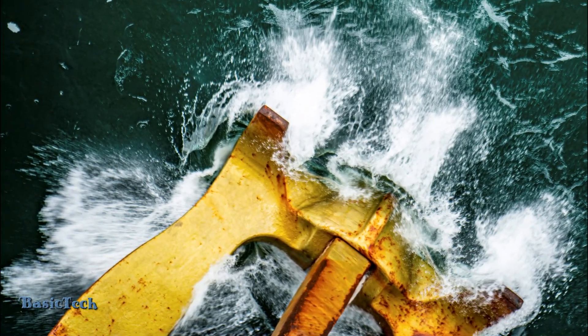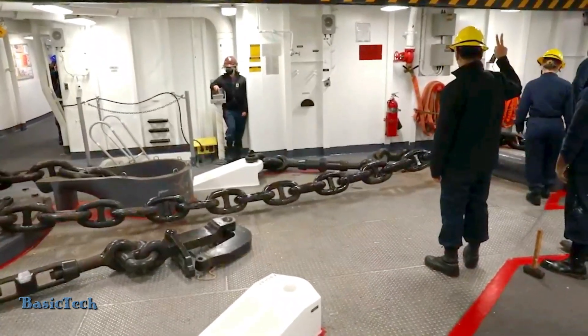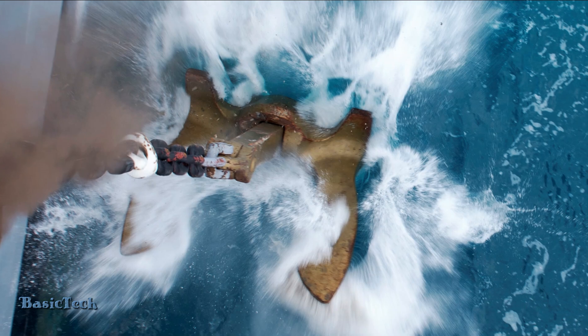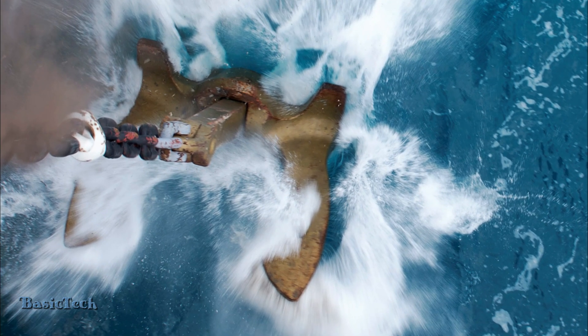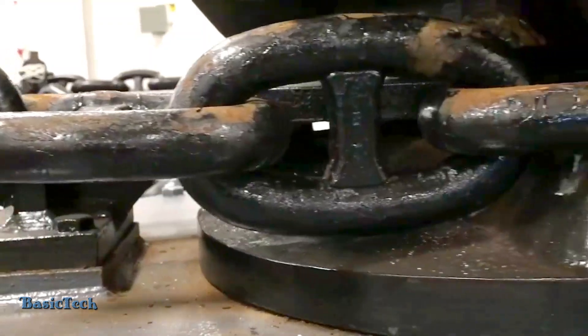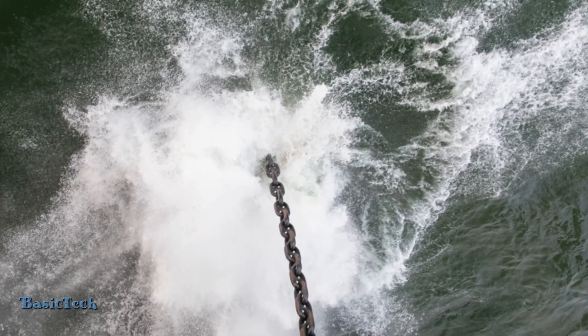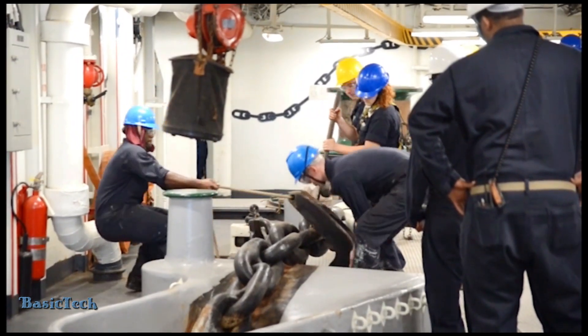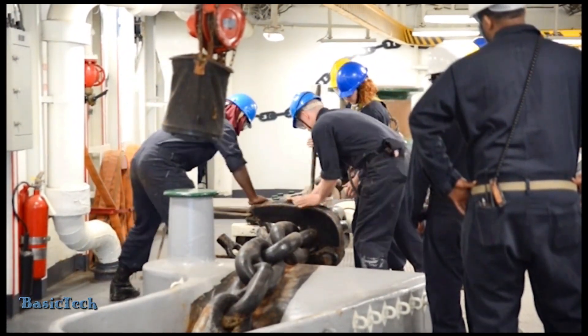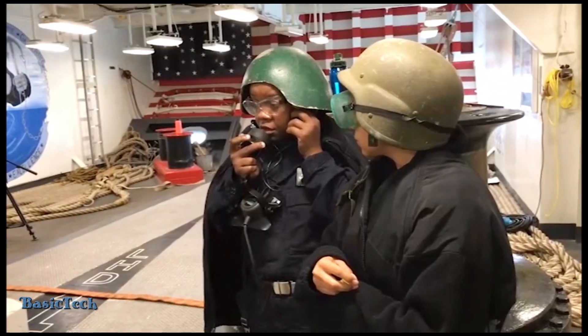An anchor is a large and heavy device designed specifically to support the weight of the ship. When the decision to drop anchor is made, the anchor team — consisting of trained officers and sailors — begins the process by opening the anchor pocket and ensuring that all mechanisms are ready.